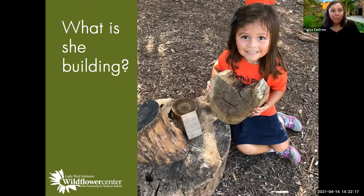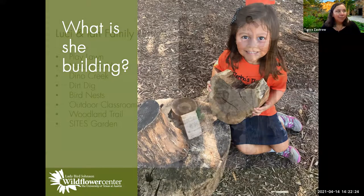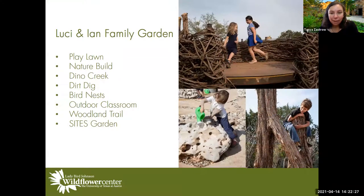When we built the Lucy and Ian Family Garden in 2014, we did it because we wanted children to connect with nature. Lady Bird Johnson's mother passed away early in her life, and she's often quoted as saying nature raised her — she spent a lot of time outdoors at Caddo Lake and had a very strong connection to nature. That was one of the reasons the Johnson family really wanted us to have a family garden here.